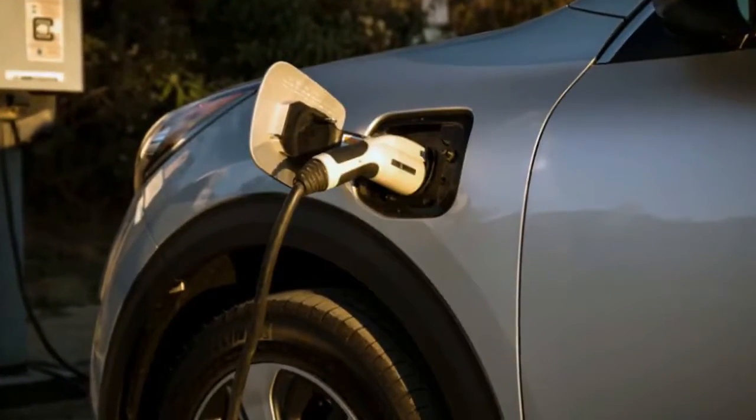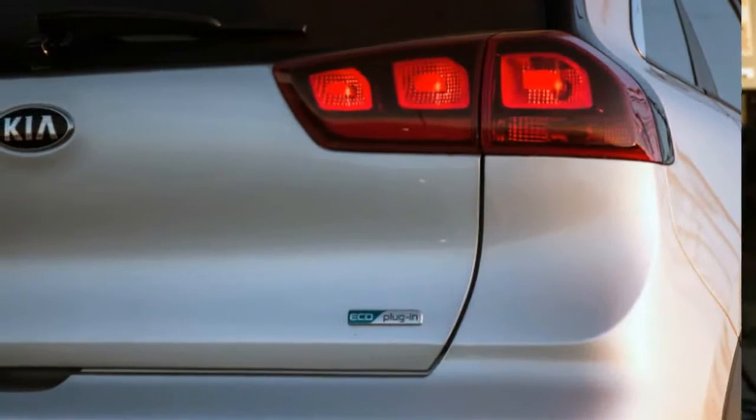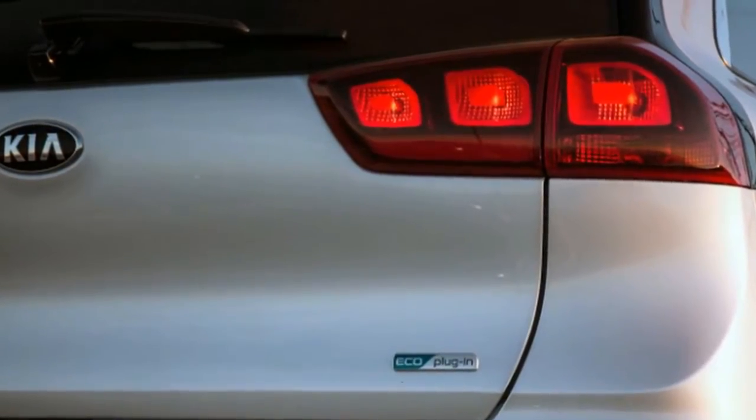The similarly sized Chevrolet Volt offers double the electric range, as does the larger Honda Clarity plug-in hybrid. What you get with the Niro PHEV, essentially, is a Niro that is ideal if you have overnight access to EV charging.